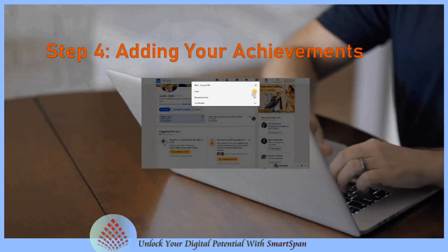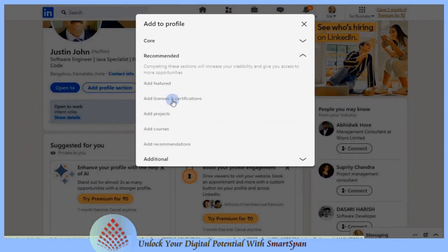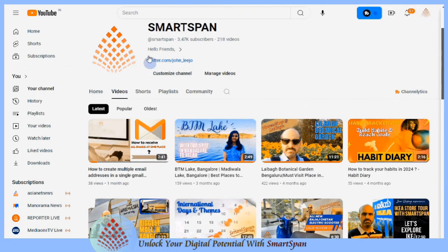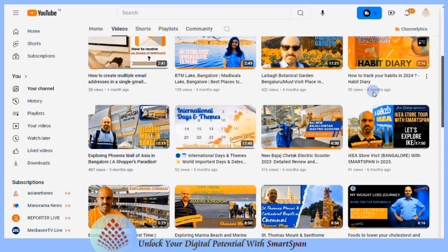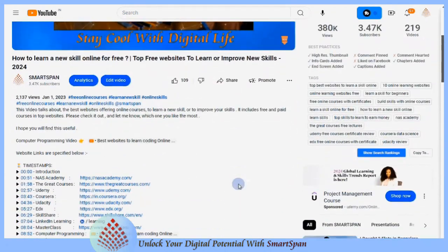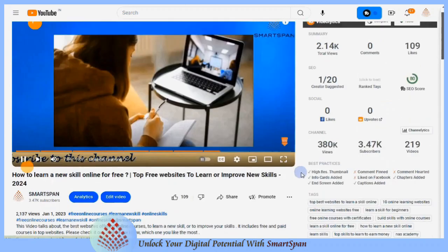Adding your achievements and online learning platforms like Coursera, Udemy, LinkedIn Learning, and edX offer a variety of courses across various fields. Visit my YouTube channel to explore various online course platforms — you'll find the link in the description below.